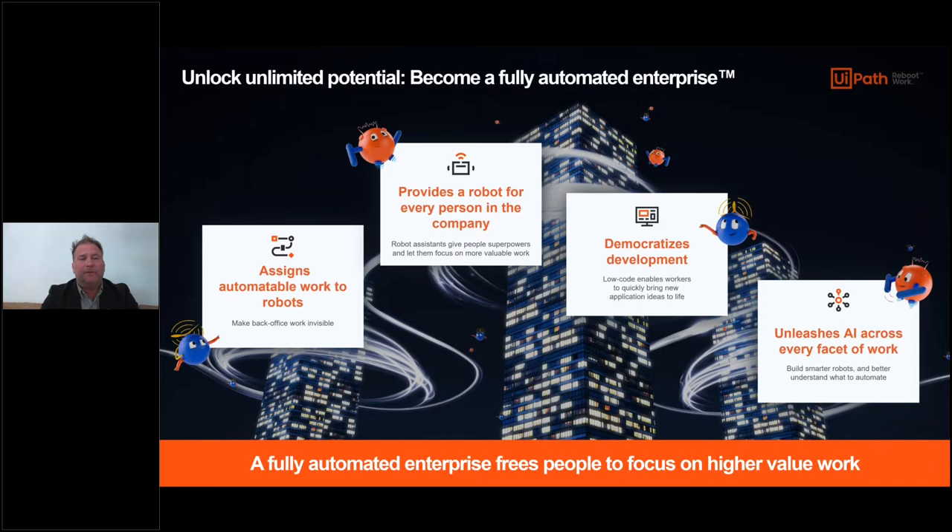We believe there's an opportunity for a robot for everybody inside an organization - so everybody should have their own robot performing work for them. On our platform we've built out a toolset that democratizes the development of robots, making it very easy for a business user to take a process they do manually today, record it, and transition it into an automated workflow.